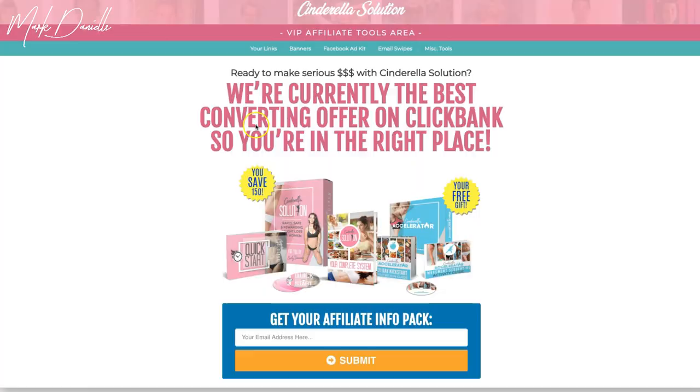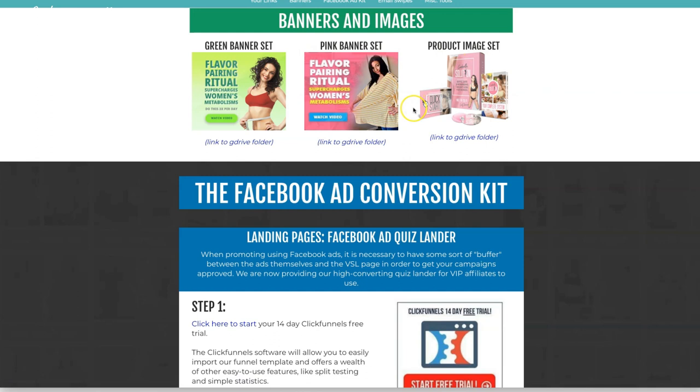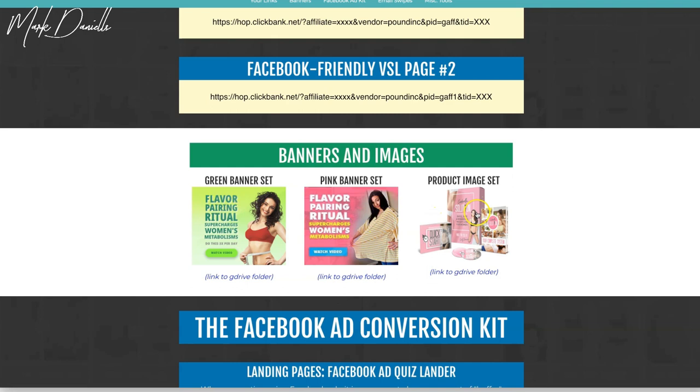When you click on a product you'll see a lot of assets available — and these are the assets you don't want to have to create on your own. You have your links, which are self-explanatory, banners, which are good to have, and a Facebook ad kit — not all products have a Facebook ad kit, but it's very powerful because you can use it for ads. There are also email swipe files for the product. Let's click on Banners to give you an idea of what banners you can use.